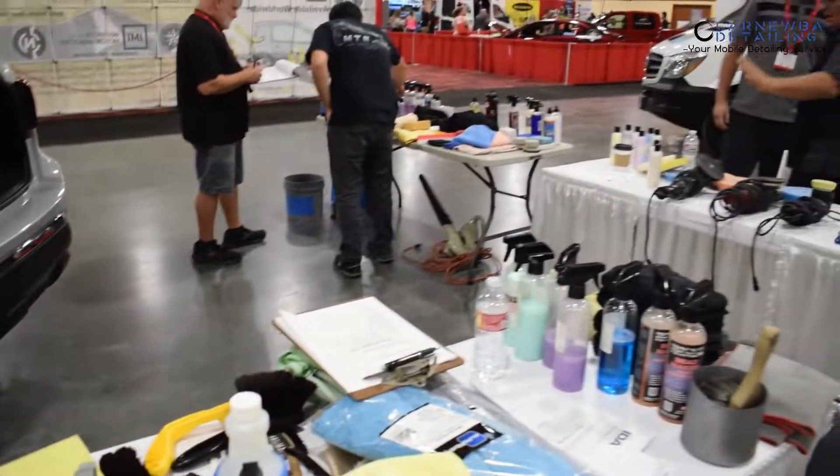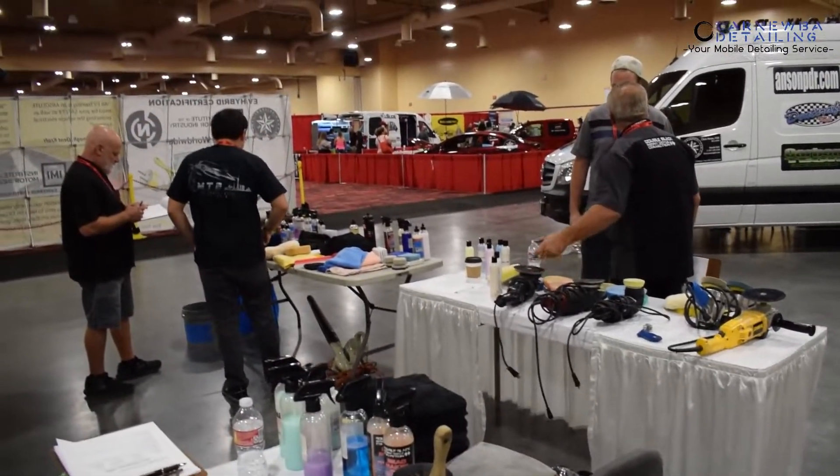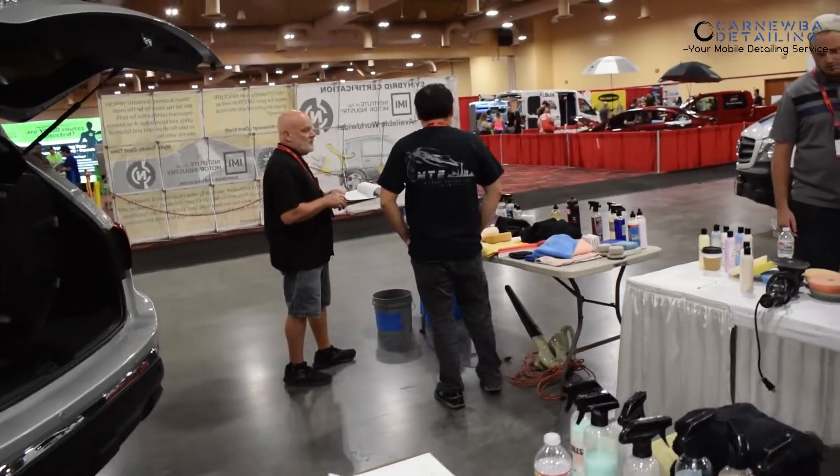Congratulations to all those guys and girls that got certified. We've got a lot more to go through. Hopefully we have some time to go ahead and walk around the expo too and kind of talk to some people.